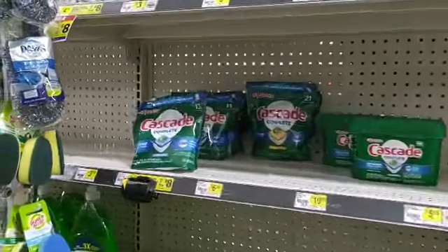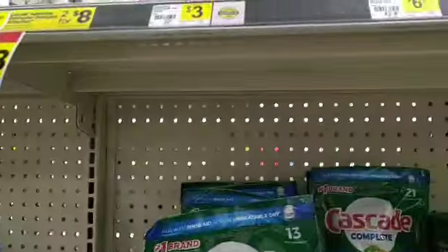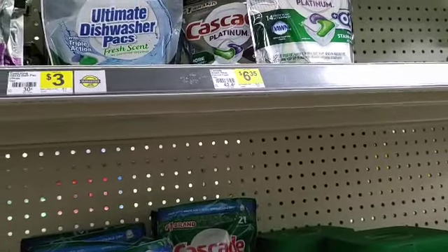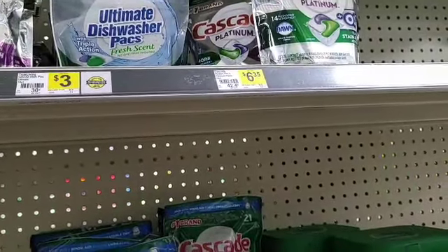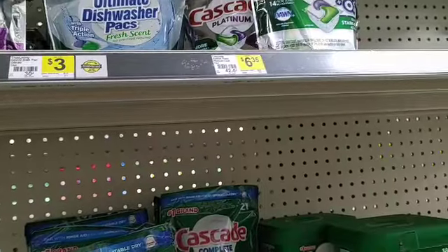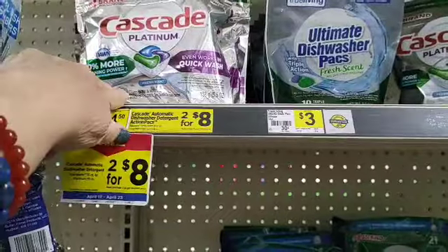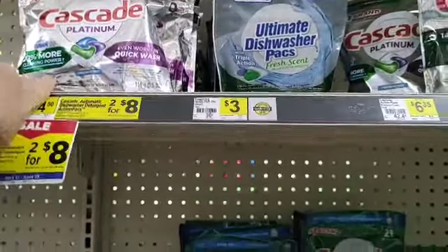Remember, we also have a buy one, get one free Cascade coupon. These are on sale two for $8, but I don't see the product that it's giving you for free.